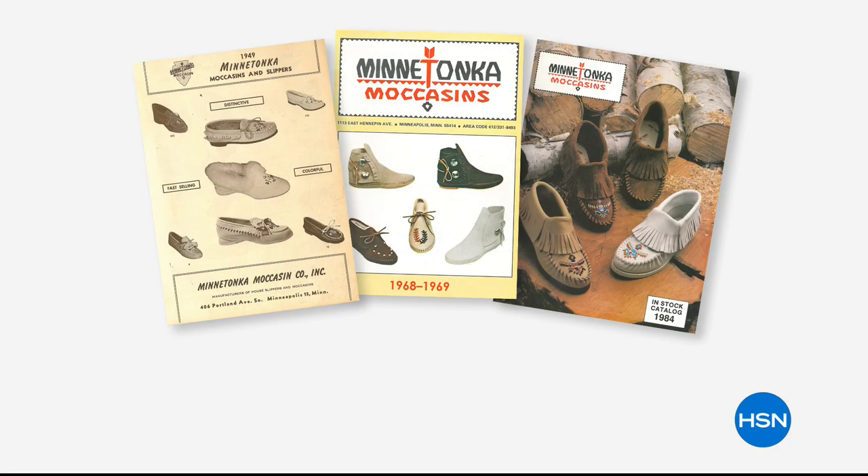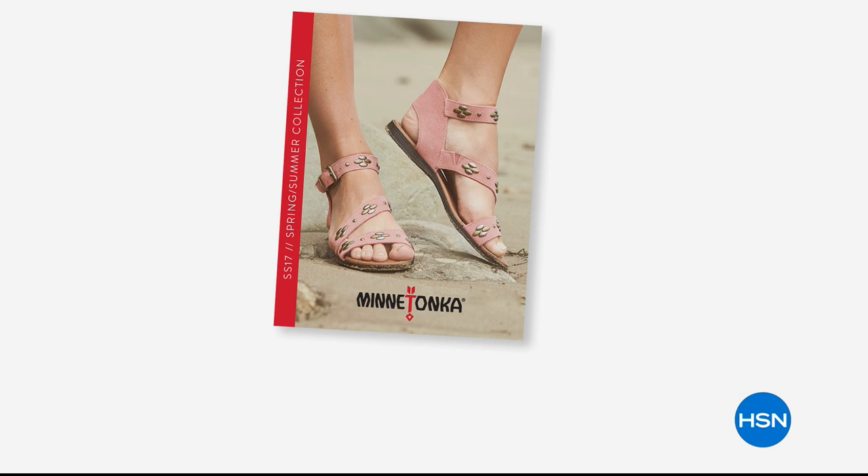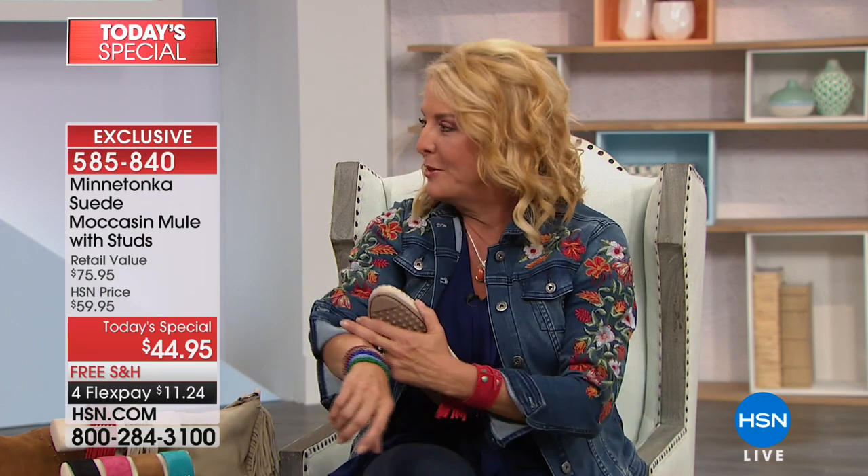I don't think there's a person in the world who doesn't know this name — they've just been around for so long. Why have they been around and so successful and so beloved since 1946? It's because the quality and comfort is all there. Wait till you see the new styling tonight — we even have exclusive colors and exclusive designs.